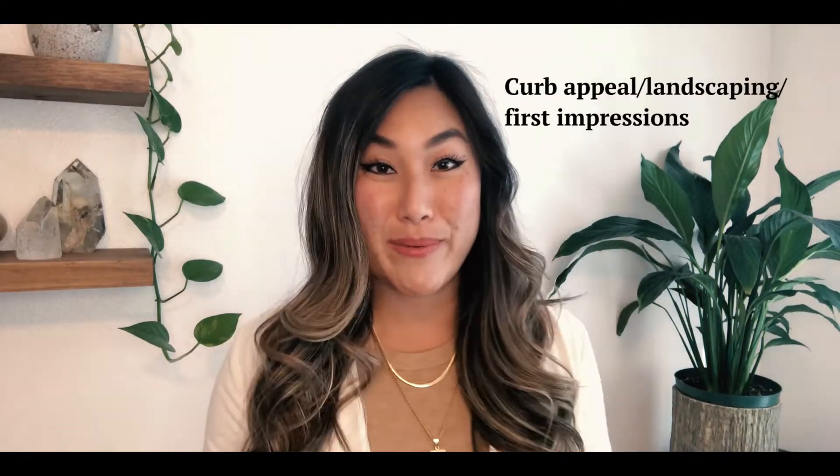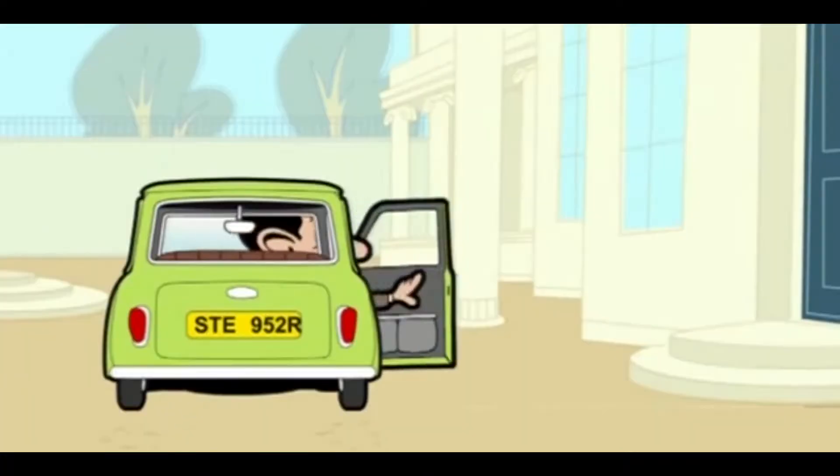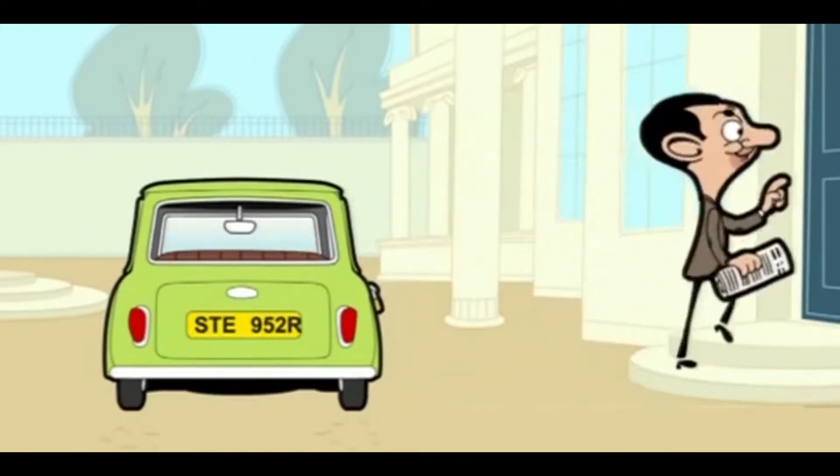Item number four is curb appeal, landscaping, and first impression. We can do a simple change like plant some freshly potted flowers — and if you have a planter, even better. Water the grass, make sure you have some lush green grass or invest in grass seed or hire a gardener. The curb appeal is going to be the buyer's first impression when looking at photos and when they drive by or pull up to the house. We want to make a really good first impression. Tying into that, we can also bring in light fixtures to the exterior. Today more than ever, outdoor space means so much to buyers — even getting little bistro lights and hanging them in the backyard, around $50, makes a world of difference.